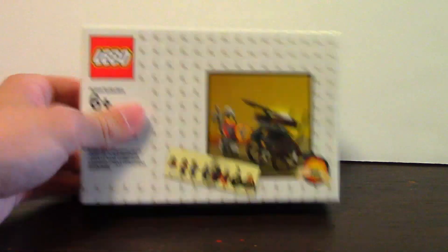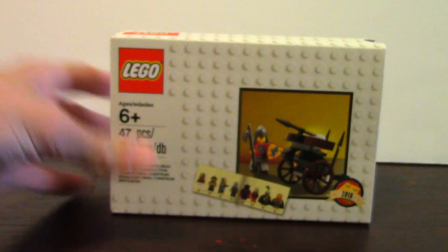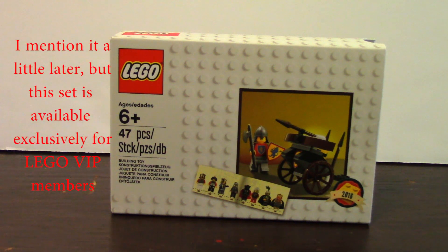This is the Classic Knight set, number 5004419. The set retails for free if you spend $50 or more at the Lego store or Lego shop at home between June 30th and July 10th, 2016.